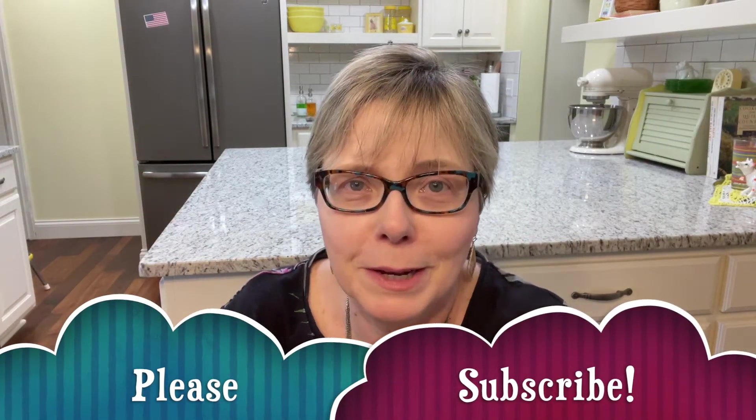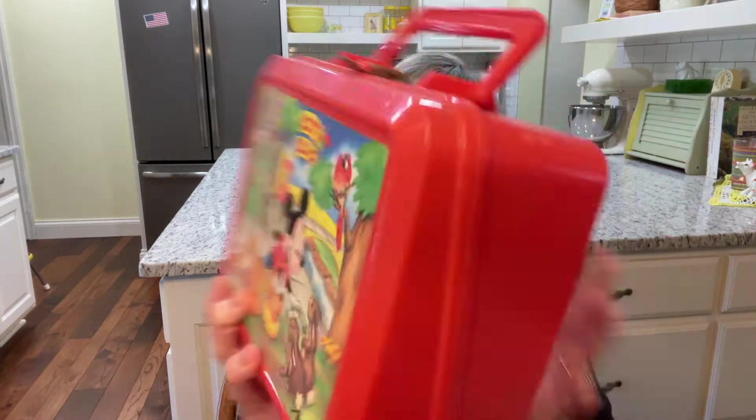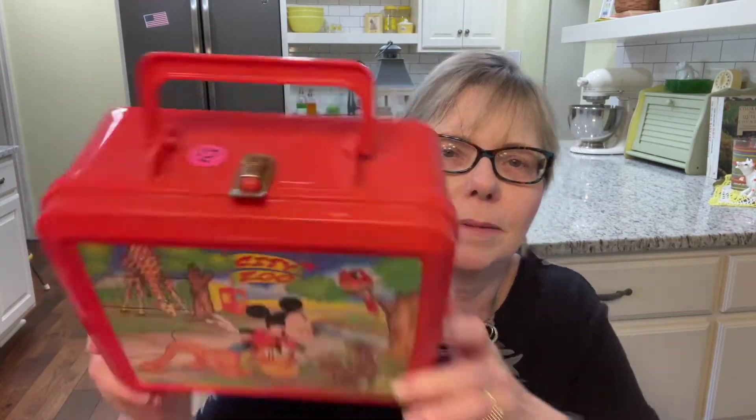As you probably figured out from what Tall Paul said, I saw some other things I was interested in too. The first thing I saw was this adorable Mickey Mouse lunchbox, and it has a thermos inside too. Here's the thermos. It says Disney on the front here, and there's the ticket for $2.